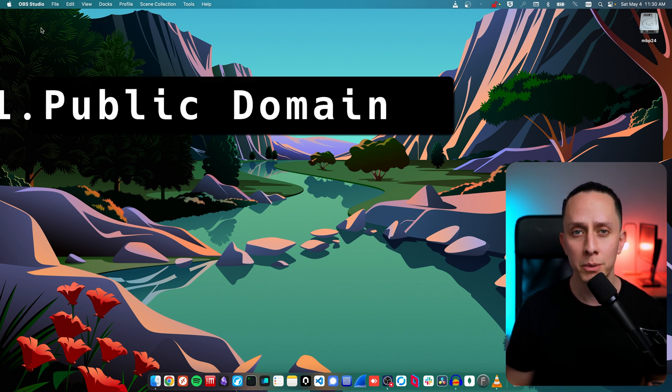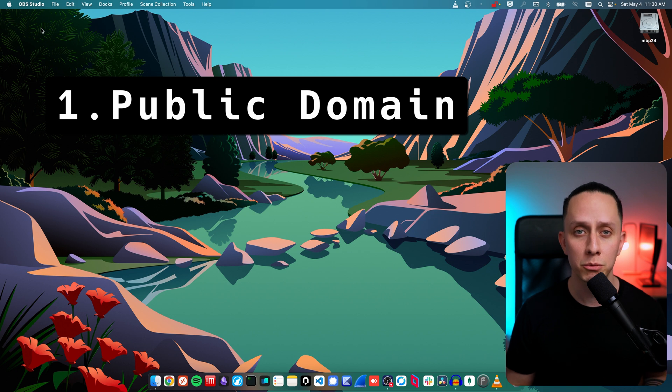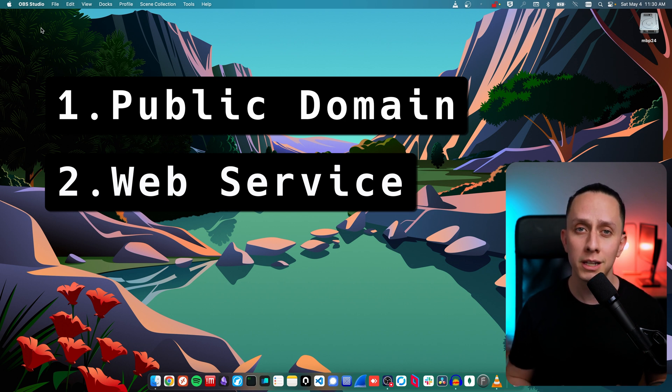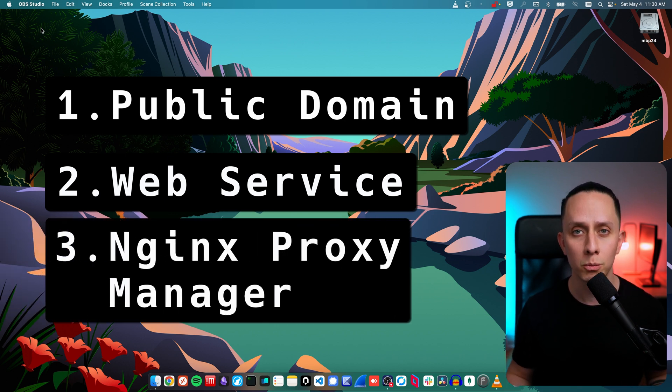For this video, you will need a public domain. I recommend Cloudflare as the domain registrar with domain names starting at $9.75 per year. Alternatively, you can also use DuckDNS for free. You will also need a website or a service — in this video we'll use Jellyfin as the service to expose and Nginx Proxy Manager as our local example. You will also need Nginx Proxy Manager installed on your homelab; don't worry if you don't have it yet, as I'll guide you through the setup.